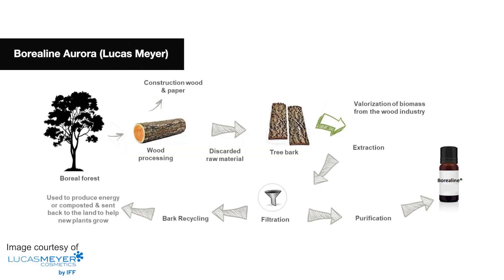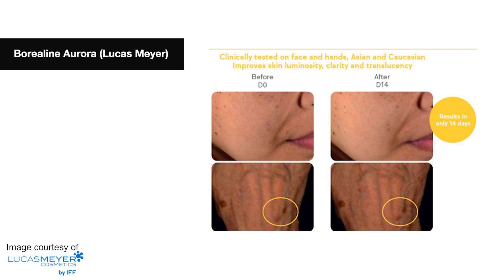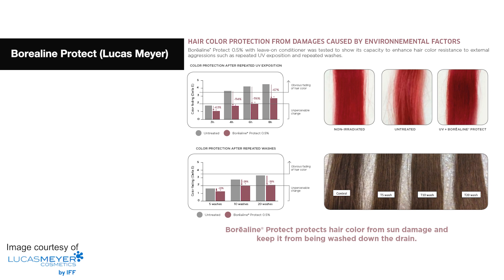Next is the Borealine range from Lucas Meyer Cosmetics. Their Borealine Aurora uses bark extract to visibly lighten the skin, improve skin luminosity and translucency. It's also great to reduce the appearance of age spots and reduce the appearance of skin redness and yellowness. Their Borealine Expert is another material upcycled from tree bark, rich in free radical scavengers to boost elastin and collagen synthesis, improve skin firmness and elasticity, and reduce the appearance of wrinkles.